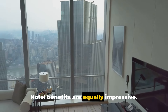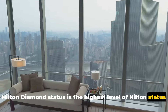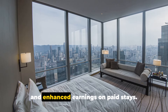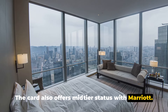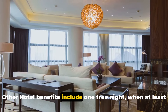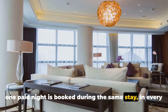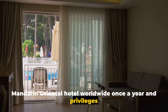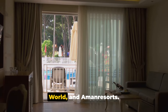Hotel benefits are equally impressive. Hilton Diamond status is the highest level of Hilton status and earns suite upgrades, late checkout, breakfast benefits, and enhanced earnings on paid stays. The card also offers mid-tier status with Marriott. Other hotel benefits include one free night when at least one paid night is booked during the same stay, in every Mandarin Oriental hotel worldwide once a year, and privileges at hotel chains like Ritz-Carlton, Leading Hotels of the World, and Aman resorts.